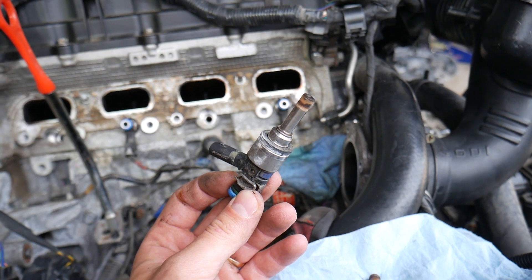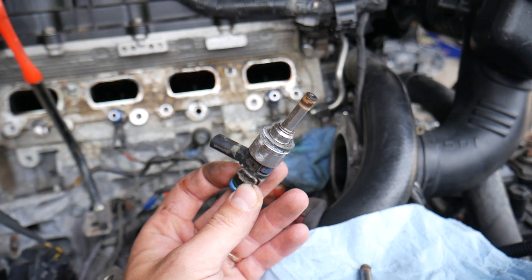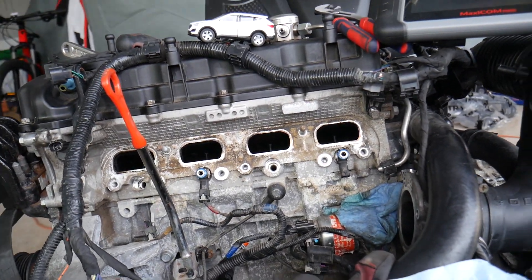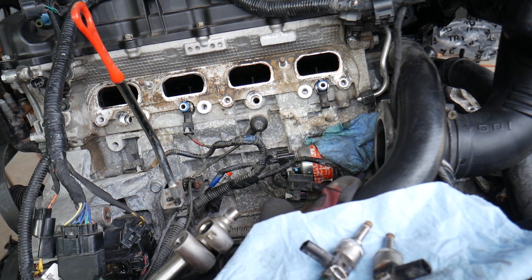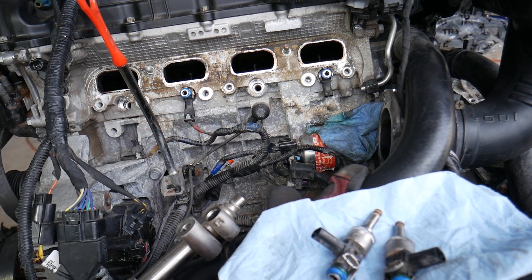What I'd recommend is to start with the easy things: change the air filter, clean and test the MAP sensor to see if it's good, and then move on to the fuel injectors. It could also be the oxygen sensor — we'll have a dedicated video on how to test that. Hopefully this video is helpful. If you have any questions, let us know. Thanks for watching and see you next time!